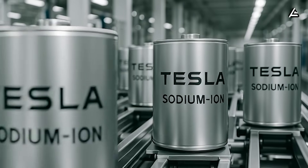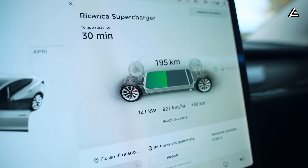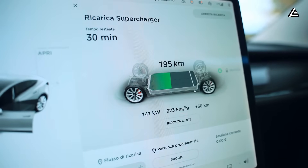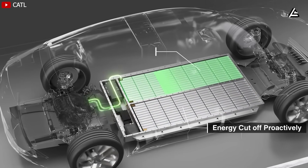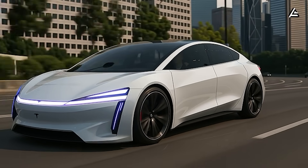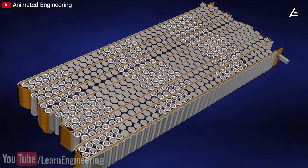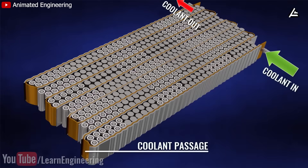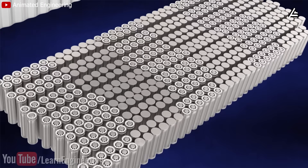For sodium-ion, it can support fast charging up to 10C — a full charge in about 15 minutes. A 75-kilowatt-hour sodium-ion pack will give the Model 2 about 300 to 350 miles per charge, with a lifespan of 3,000 to 5,000 cycles before capacity drops below 80%, roughly 10 to 12 years before a replacement is needed.